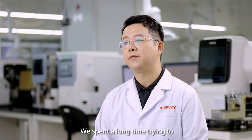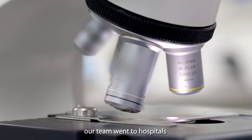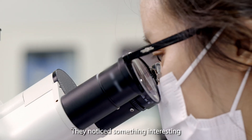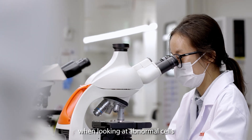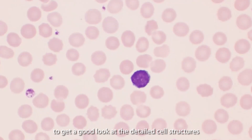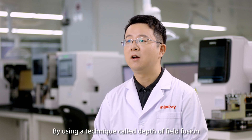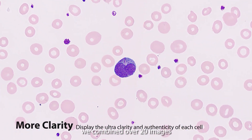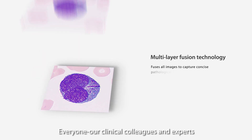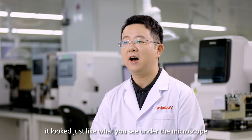We spent a long time trying to figure out what was causing this problem. To solve it, our team went to hospitals and paid close attention to how technicians used microscopes and reviewed images. They noticed something interesting: when looking at abnormal cells, the technicians kept moving the focus plane back and forth to get a good look at the detailed cell structures. We then used this insight to improve image clarity. By using a technique called depth-of-field fusion, we combined over 20 images taken at different focus levels into one super-clear image. Our clinical colleagues and experts loved the results.